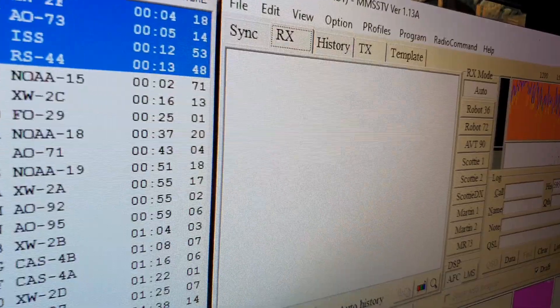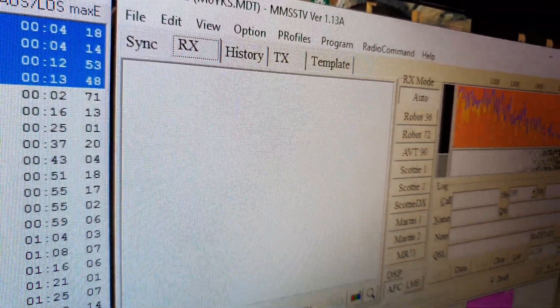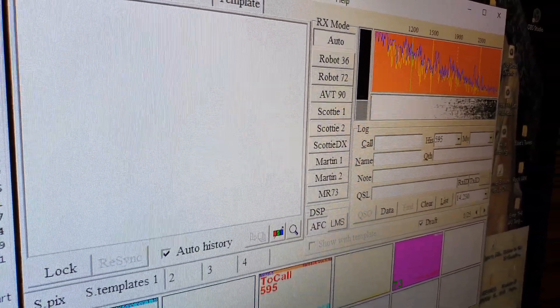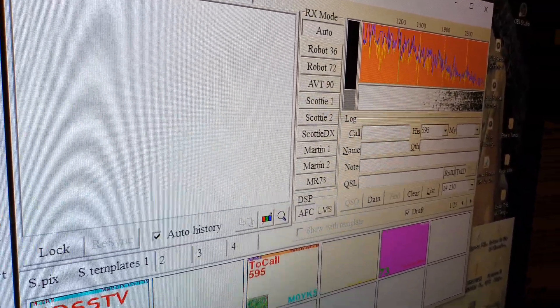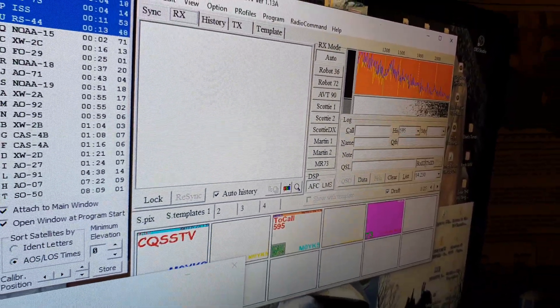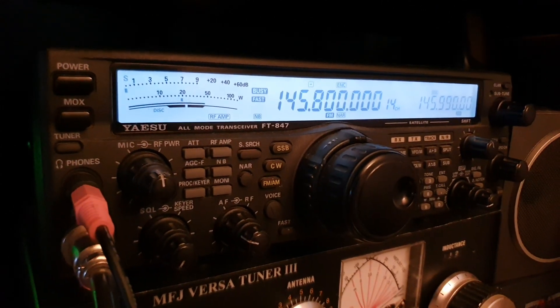I'm running MMSSTV software. We've got the volume coming from the radio into the sound card of the computer. Basically that's all we have to do and it should start to decode by itself. The downlink frequency is 145.800.